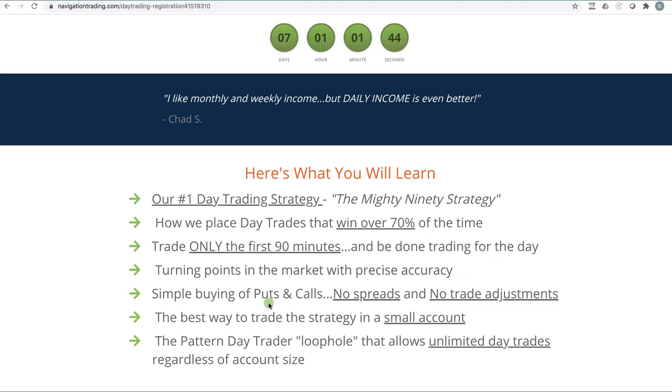It's a simple strategy — we're buying puts and calls, no spreads, no adjustments. It's very simple to learn. I've taught a couple of people who had very little trading experience and they were able to catch on very quickly. So if you're an advanced trader, even better. If you're not, it is still going to be awesome.